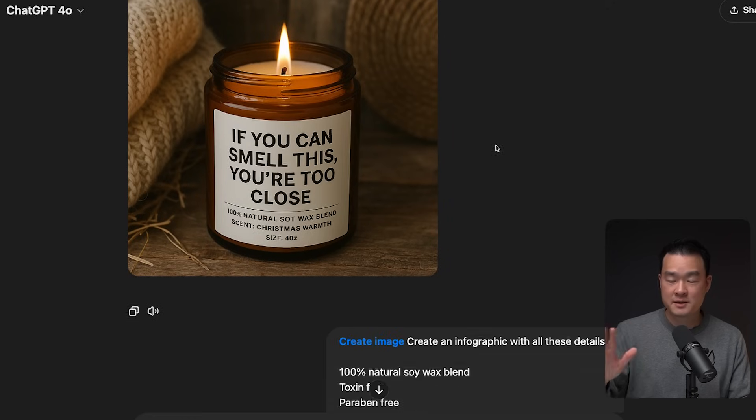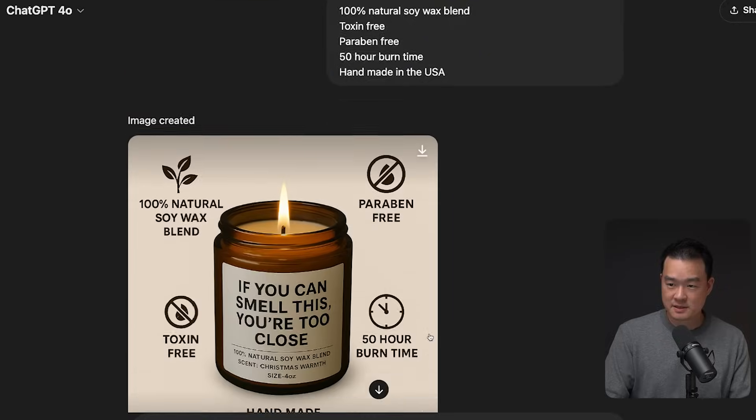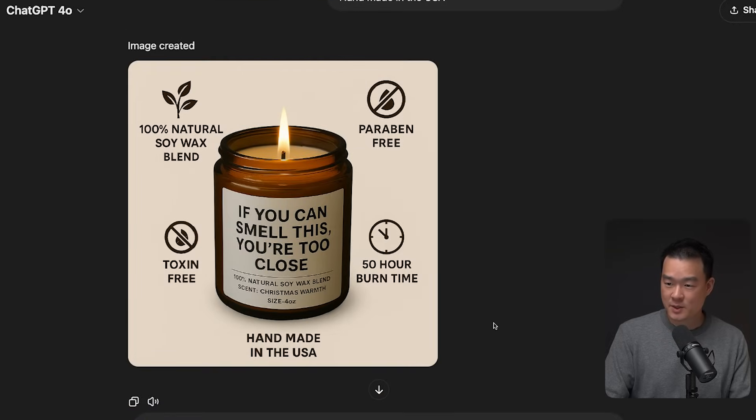I also asked it to create an infographic with all these details: 100% natural soy wax blend, toxin free, paraben free, 50-hour burn time, handmade in the USA. I think that is phenomenal. You could definitely do this on Canva, but just think about the time savings — this was done in five seconds. And if I don't like any of the wording, I can click on the image and select the area I want edited, then prompt it to change it for me.